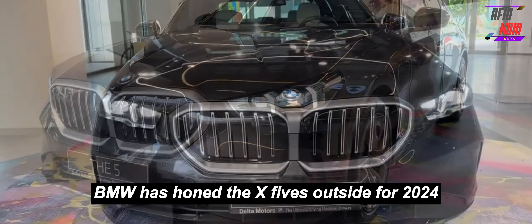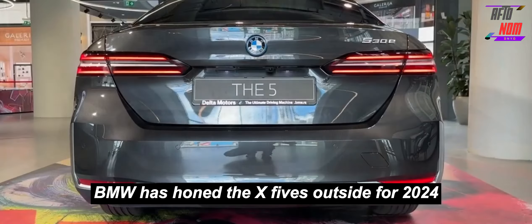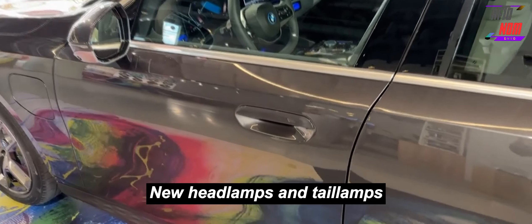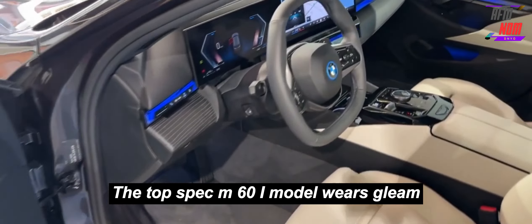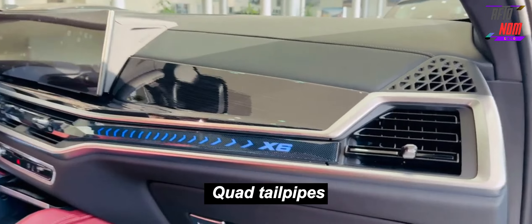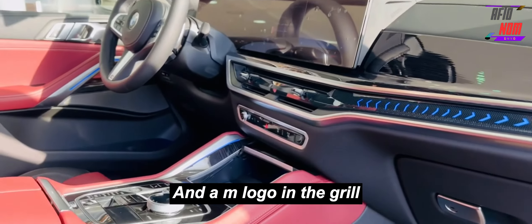BMW has refined the X5's exterior for 2024, including a reconsidered front grille and bumper, new headlamps and tail lamps, and refreshed wheel designs. The top-spec M60i model wears gloss-black exterior highlights, quad tailpipes, and an M logo in the grille.